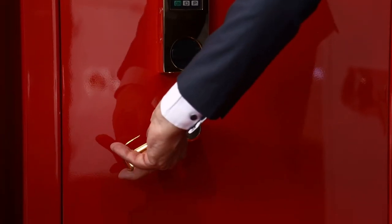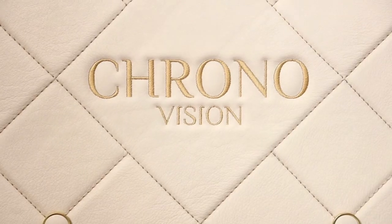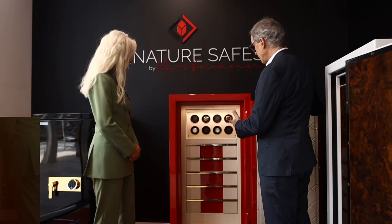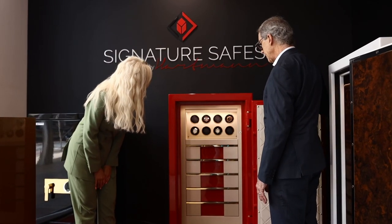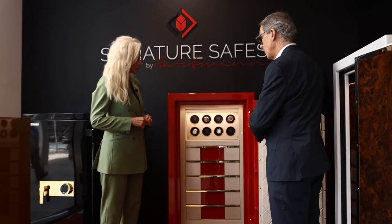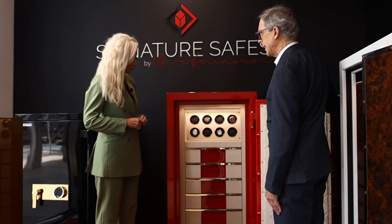These are our top range safes. We customize these safes. The weight of this safe here is approximately 400 kg, and we can fix it to the floor so that nobody can move it when it's installed in your apartment or in your villa.